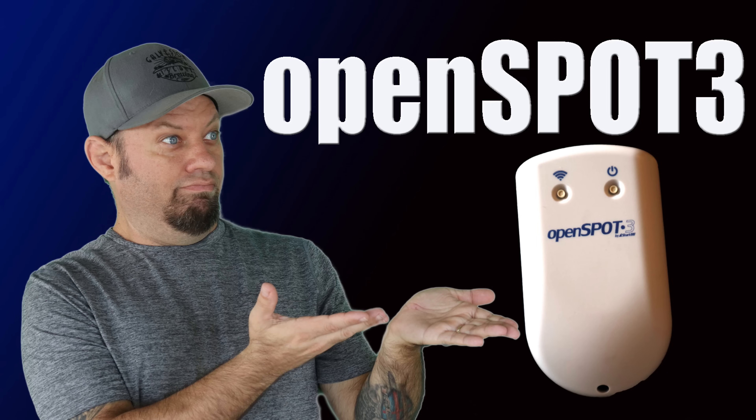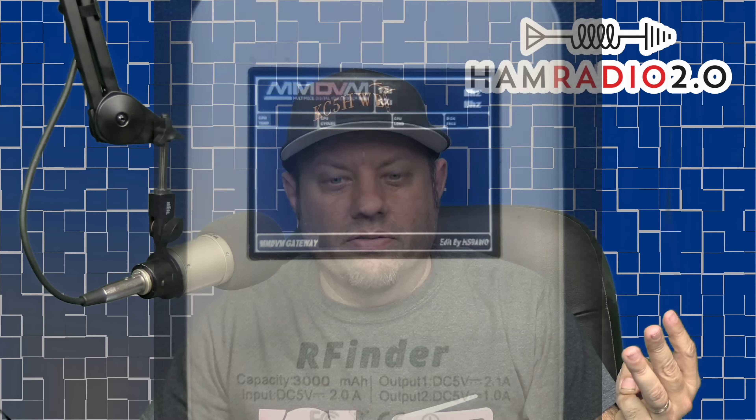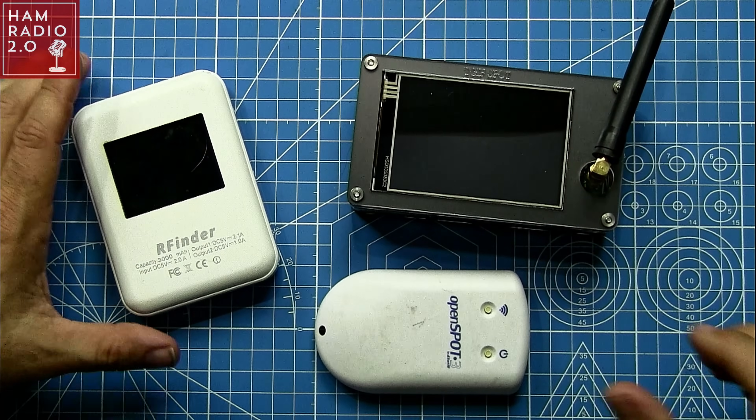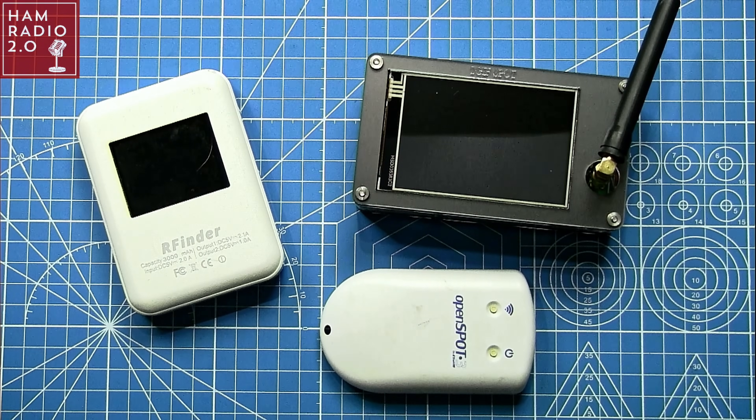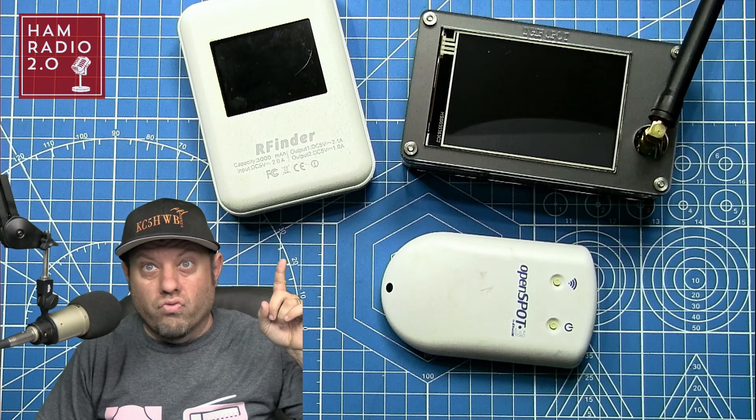As time progresses throughout 2021, we'll probably do another one or two videos, and each time a new hotspot comes out I'll do an individual video and might do another best-of video sometime this summer or fall. Today my favorite three hotspots are definitely the Shark RF Open Spot 3, the TGIF Spot with the larger screen — though they make one with a smaller screen that works the same way — and the Hot Chili Peppa from RFinder. You can see all three of these hotspots in this overhead view, and I have individual videos for all three which I'll link throughout this video.